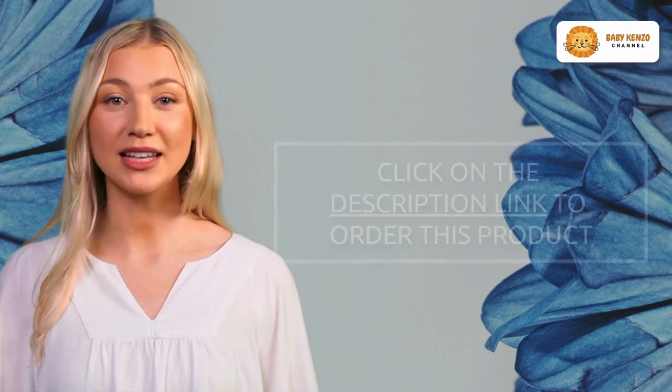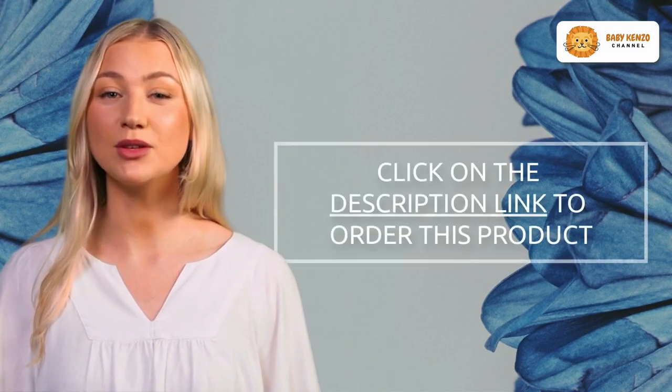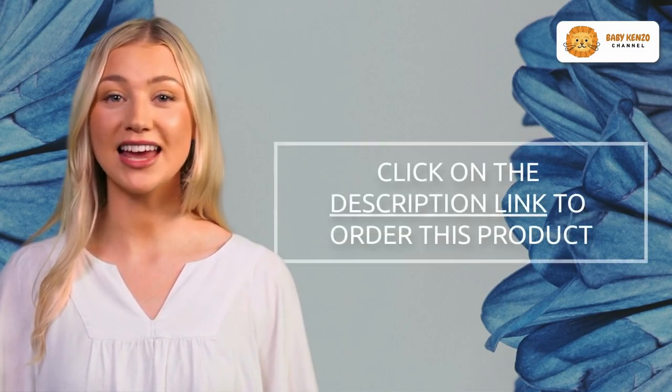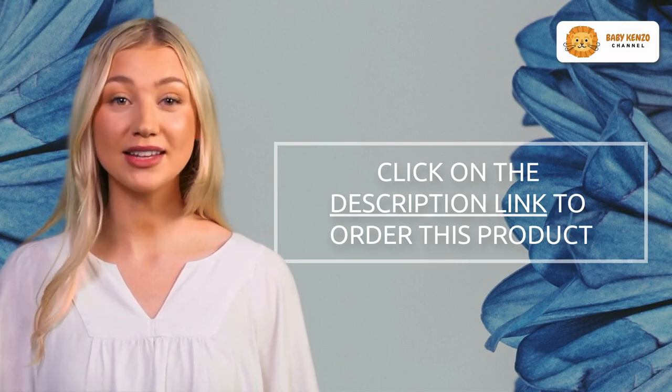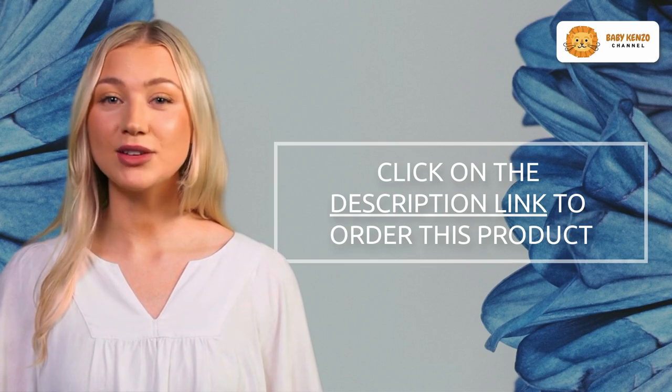Ready to upgrade your strolling experience? Order your Summer 3D Mini Convenience Stroller today! Click the link in the video description to learn more about this fantastic product that brings ease and convenience to your daily adventures.